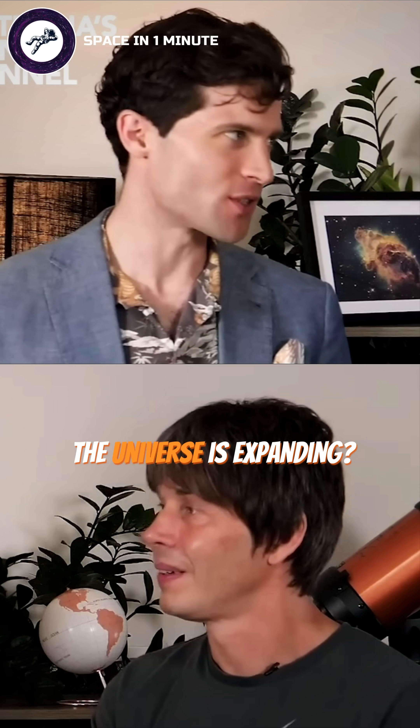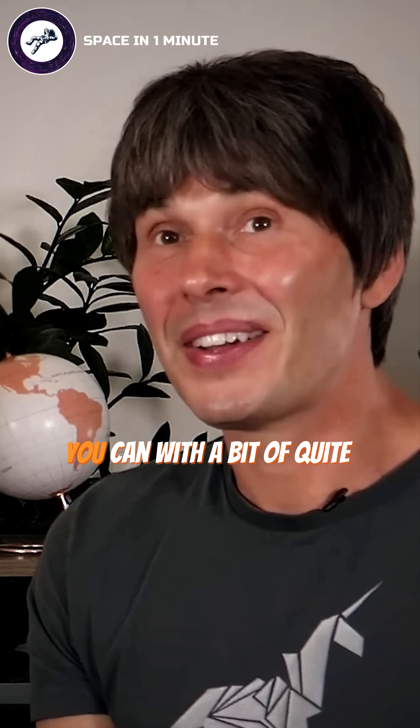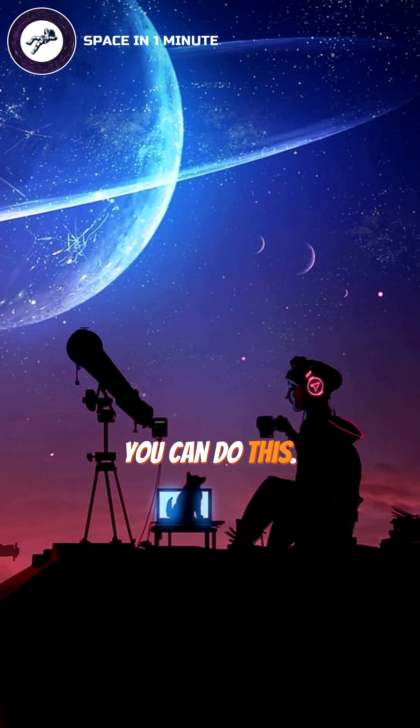How do we actually know that the universe is expanding? You can almost do it yourself, actually. You can with a bit of quite advanced amateur astronomy kit, but not a big professional telescope, you can do this.